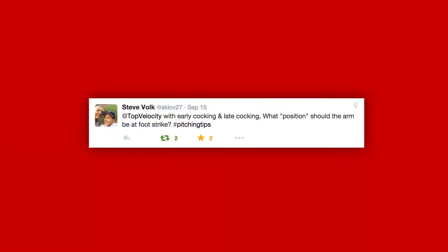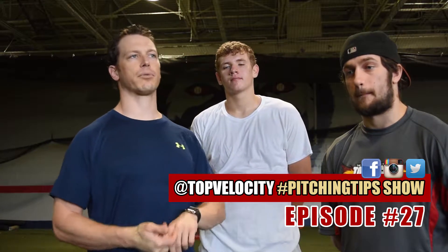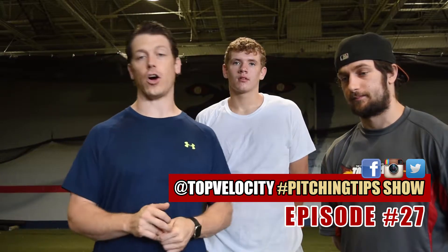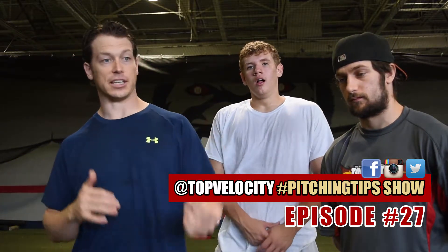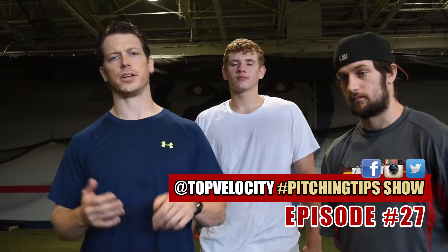So what's the question for today? Steven Volk: with early cocking and late cocking, what position should the arm be at foot strike? We've kind of covered this in our previous episode on the arm path, and I'll post my arm action video to this.